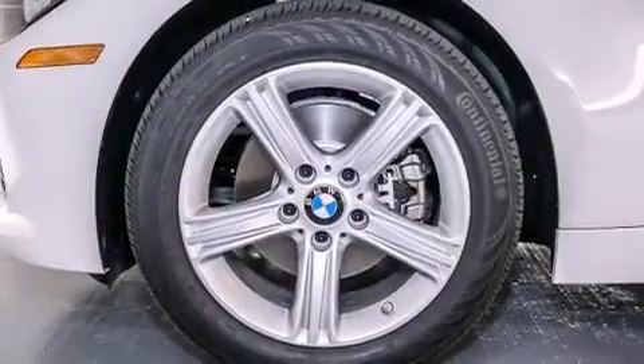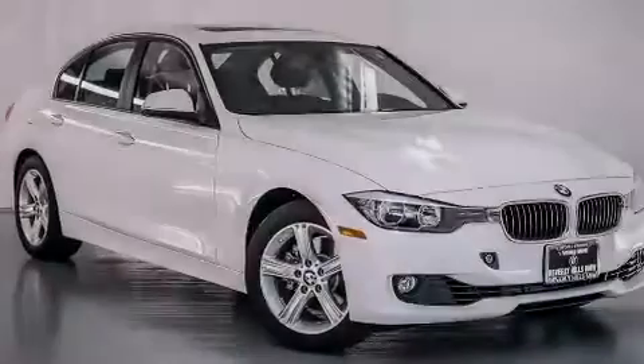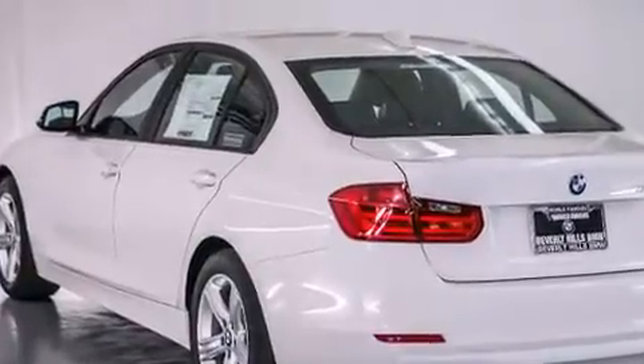Additional features include a leather wrapped steering wheel, BMW individual composition, front side impact airbags, an auto dimming rearview mirror, a rear window defroster, and rain sensing windshield wipers that turn on automatically when their sensor identifies water on the windshield.